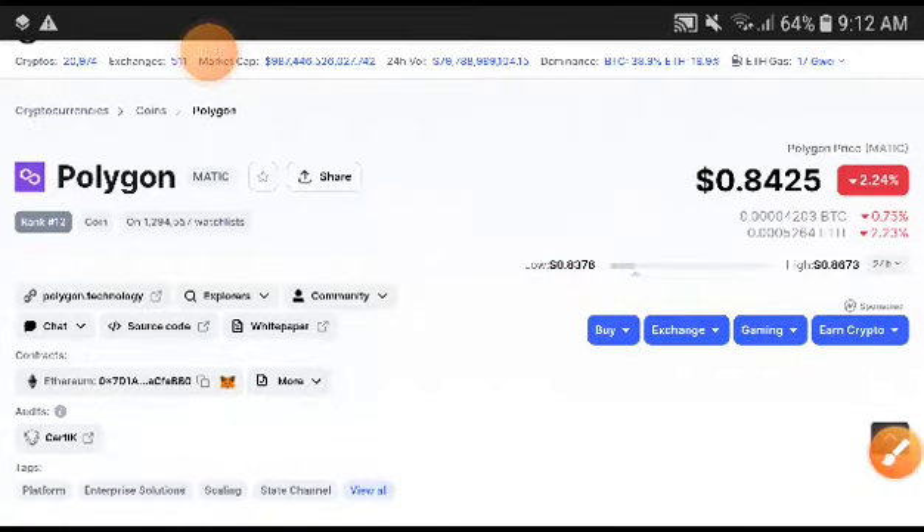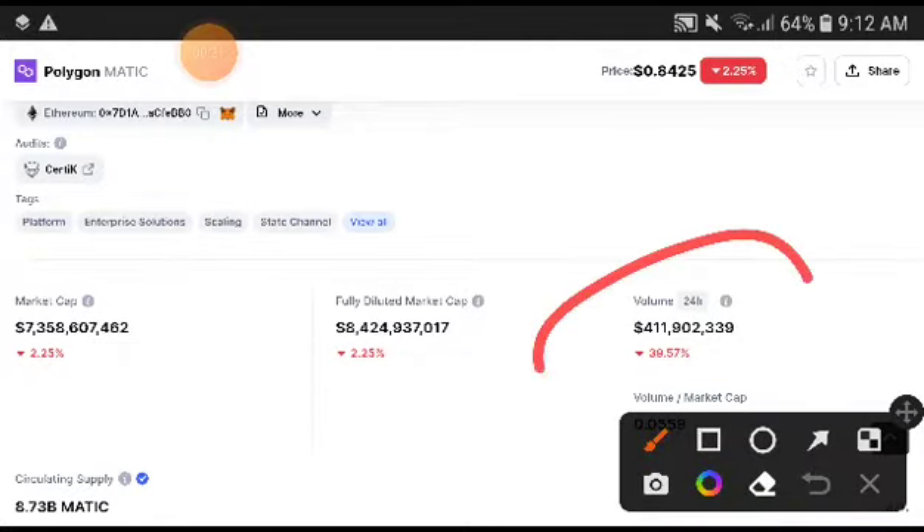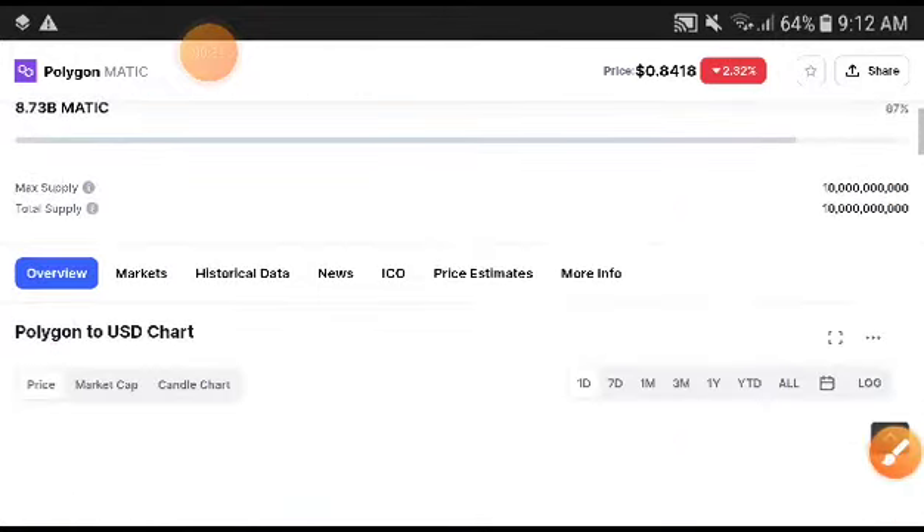Remember, if you are new to my channel, please complete my 10,000 subscribers on this channel. Now, as you can see, the volume of Polygon was decreasing — you can see it at 39.57. Remember, when volume was increasing, the price was also decreasing.